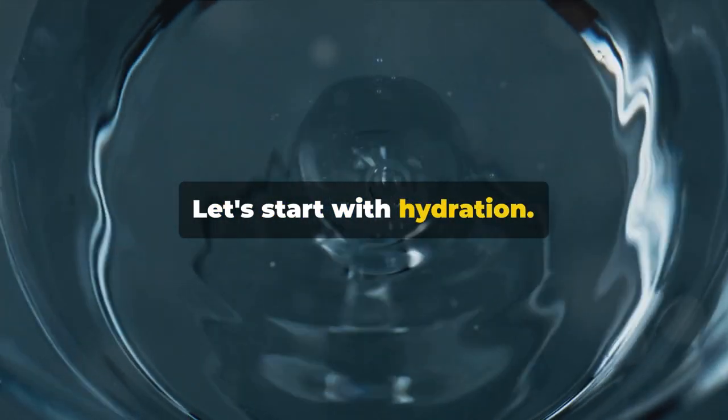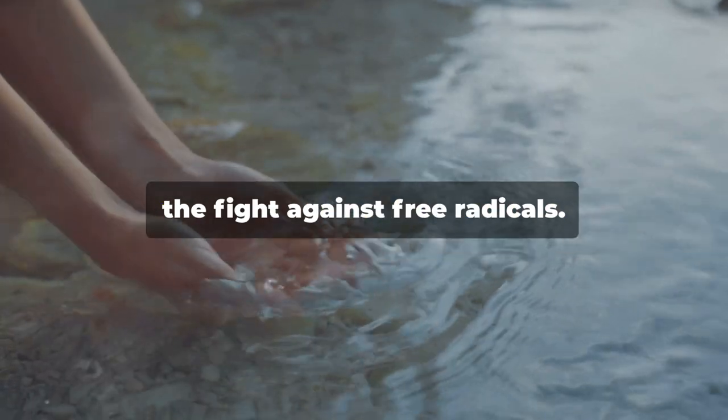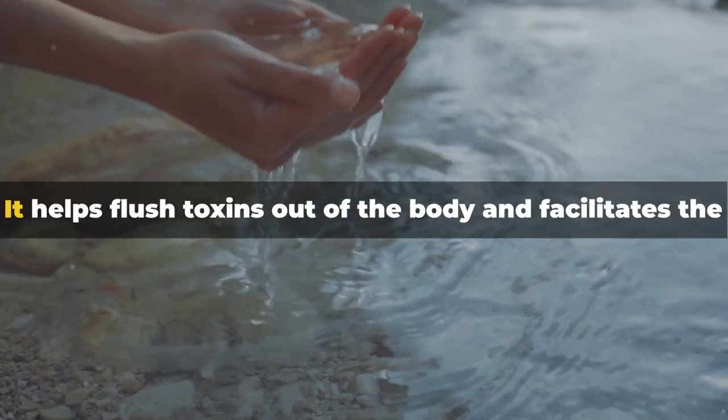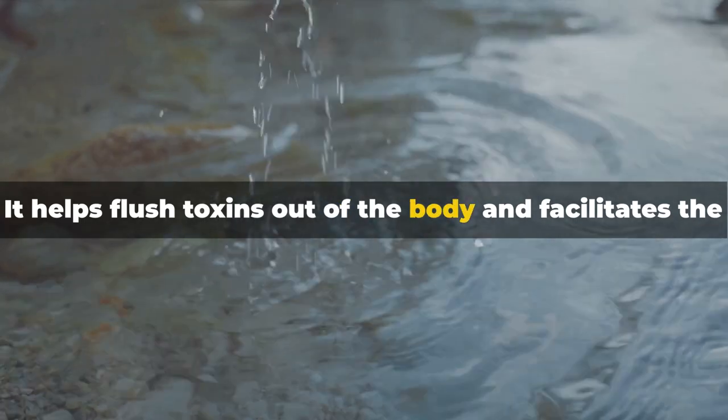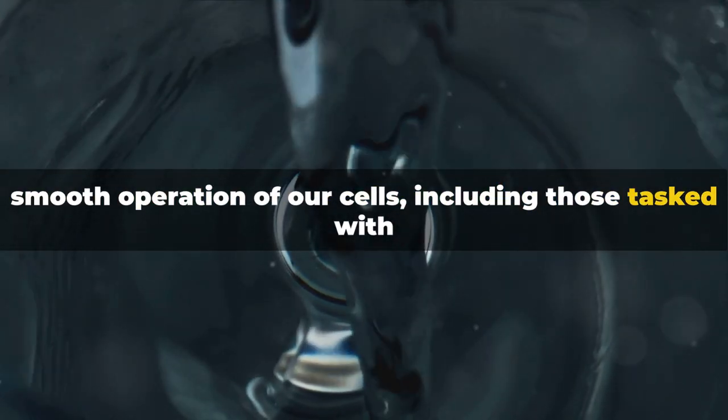Next on our list is hydration. Water is the essence of life, and it's also a key player in the fight against free radicals. It helps flush toxins out of the body and facilitates the smooth operation of our cells, including those tasked with battling these harmful particles. So make sure you're drinking plenty of water throughout the day.